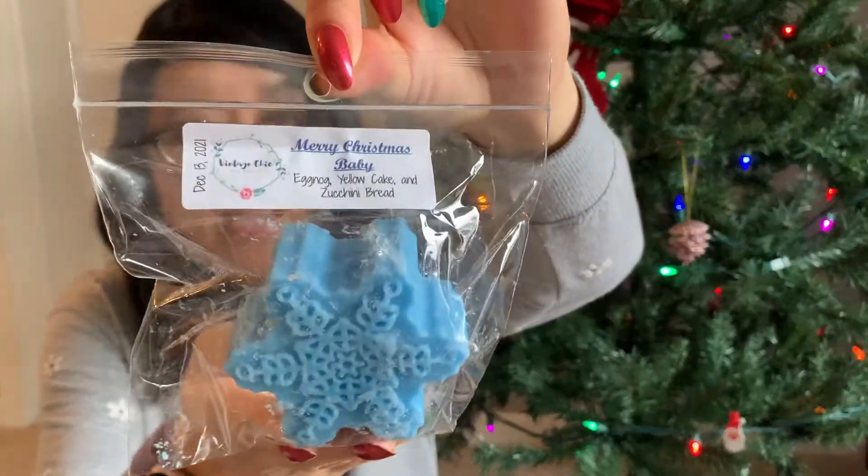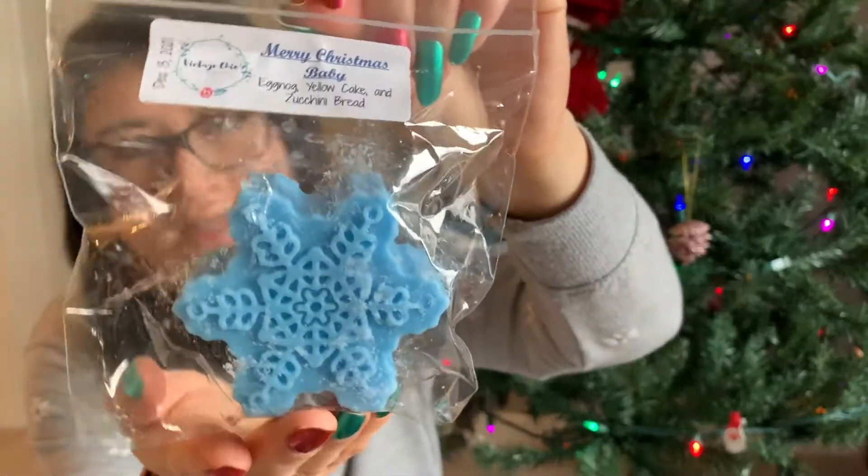My last snowflake shape is Merry Christmas Baby — I actually covered this in my Christmas empties part one video. It's eggnog, yellow cake, and zucchini bread. I really, really liked this scent, though I said I don't know if I'd necessarily get this exact scent because I love the yellow cake and zucchini bread aspect but not necessarily the eggnog. But I saw it as a little tiny shape and really enjoyed it, so I grabbed it. I'd say it's heavier on the zucchini bread and yellow cake — I don't get a whole lot of eggnog in this blend, and the eggnog isn't super strong, so it doesn't necessarily scream holiday.